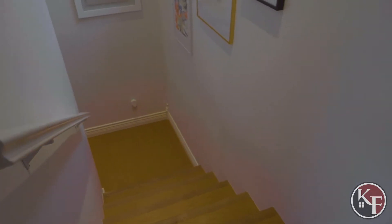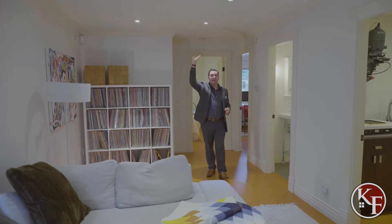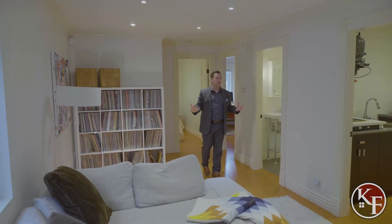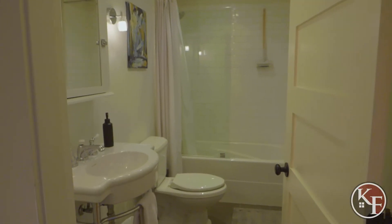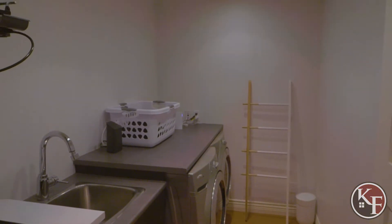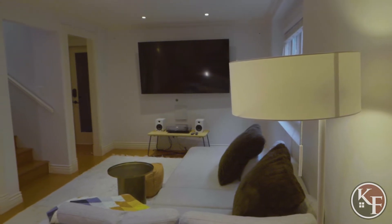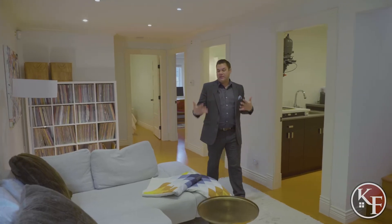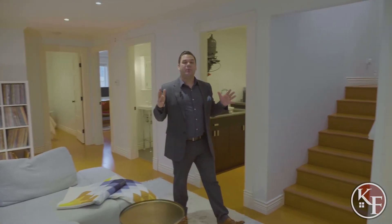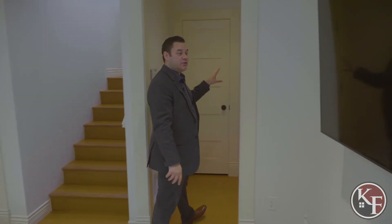We're down here in the basement suite. As mentioned, they actually raised the house to create this space. You've got nice high ceilings giving perfect livability down here, two more bedrooms, a full bathroom, and a laundry room. There's also a great open area where you can have friends over, watch a movie on the big screen mounted on the wall, play video games, or have a games night. This is a perfect area for entertaining and it leads right into the entertainer's backyard.